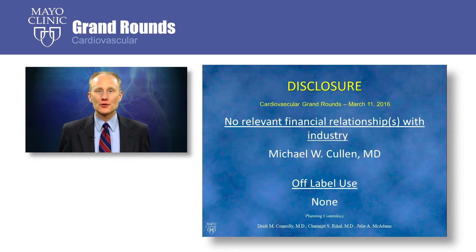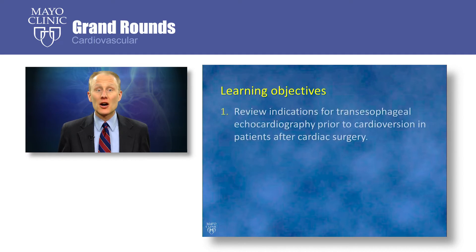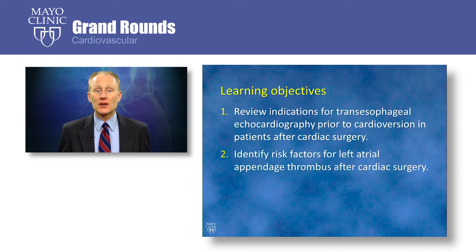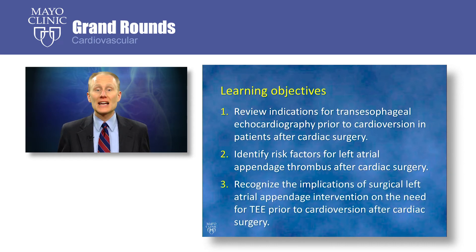I have no financial disclosures to report. The learning objectives for this presentation are: first, to review indications for transesophageal echocardiography prior to cardioversion in patients after cardiac surgery; second, to identify risk factors for left atrial appendage thrombus after cardiac surgery; and finally, to recognize the implications of surgical left atrial appendage intervention on the need for TEE prior to cardioversion after cardiac surgery.